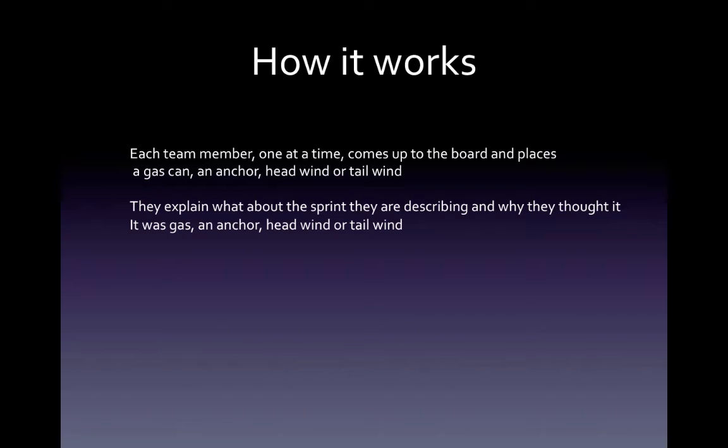How it works is, at the retrospective, each team member, one at a time, comes up to the board and places a gas can, an anchor, a headwind, or a tailwind next to the boat, and then they explain what about the sprint they are describing, and why they thought it was a gas, an anchor, a headwind, or tailwind.